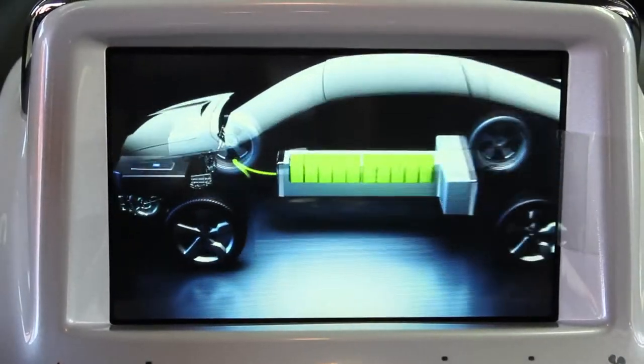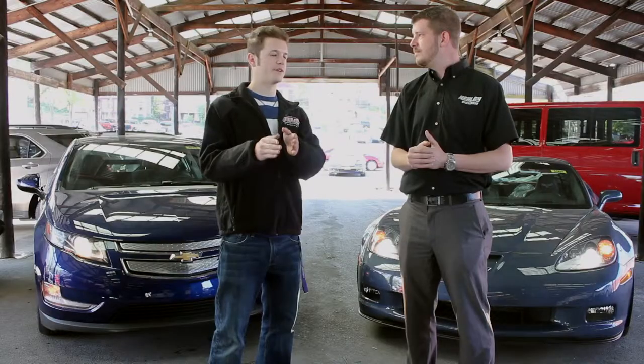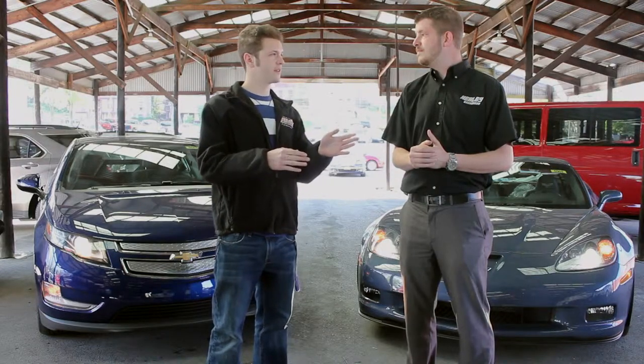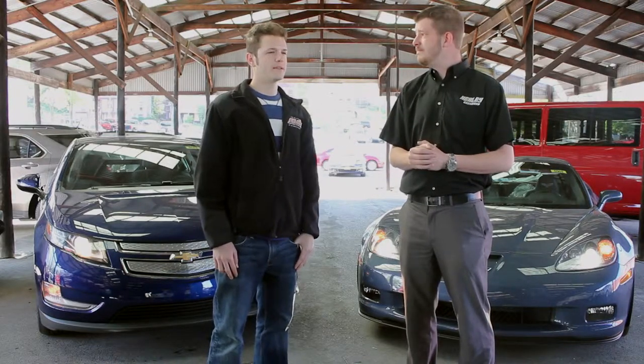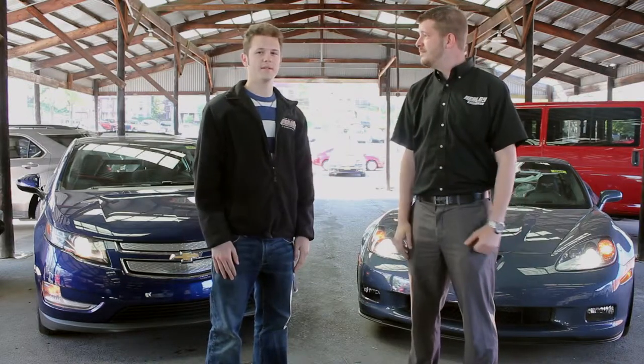Entirely separate screens for different functions of the car — your driving information on one screen, and then your infotainment on another screen. 100% correct. Thank you again, Jeremy, for being with us today. Thank you. I appreciate all your help, and let's move on.